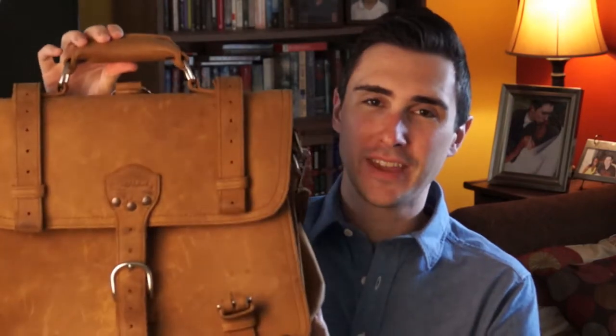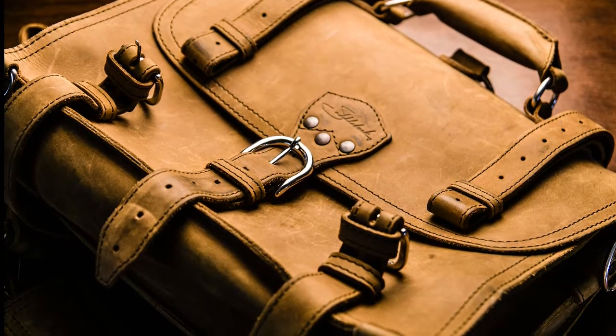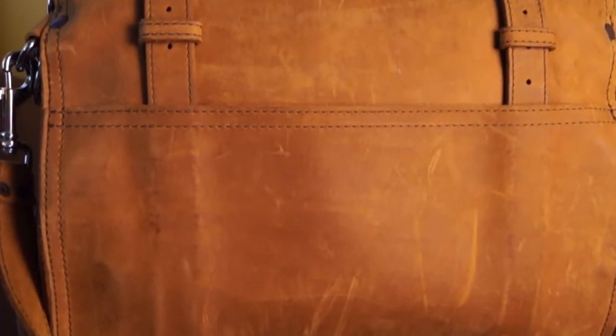So my first choice for a bag is something that you've already seen — the large classic briefcase by Saddleback Leather. Saddleback Leather has had a lot of scrutiny and a lot of praise, and I think both are really well-deserved. They do make a very high quality product. This is also the bag that launched Saddleback Leather — one of the first products they made. It's a gorgeous bag, it's held up really well, and it has just aged beautifully after three years. I still love this bag.